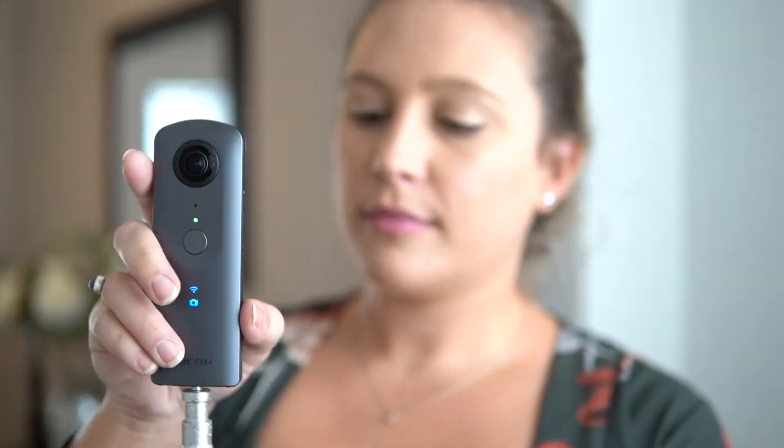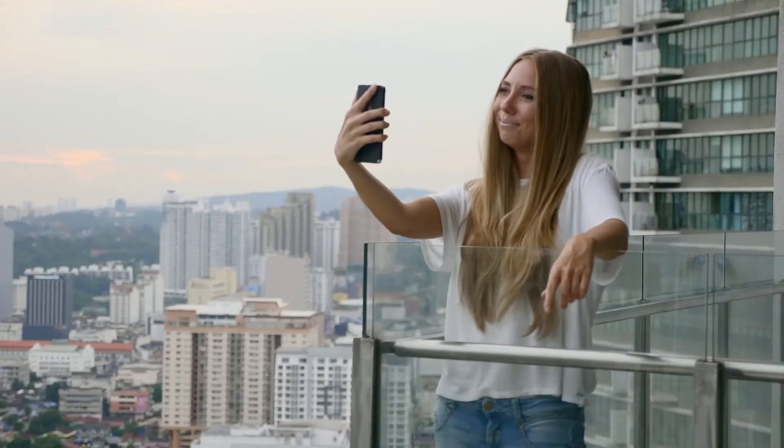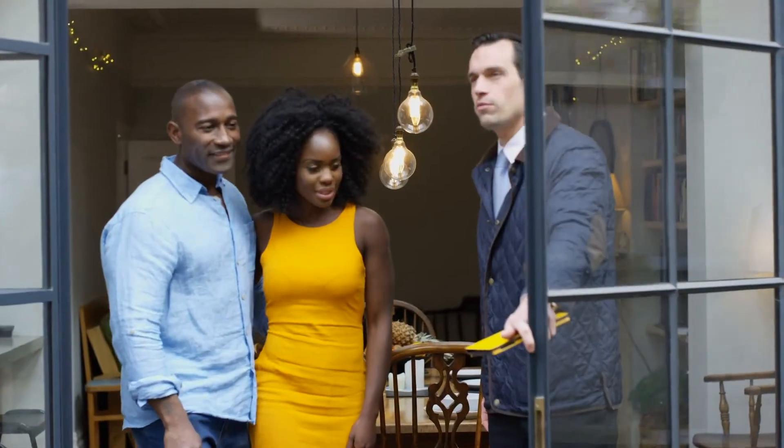We also have multiple ways for potential buyers to view your home, like 3D home tours, virtual tours, and even in-person tours.